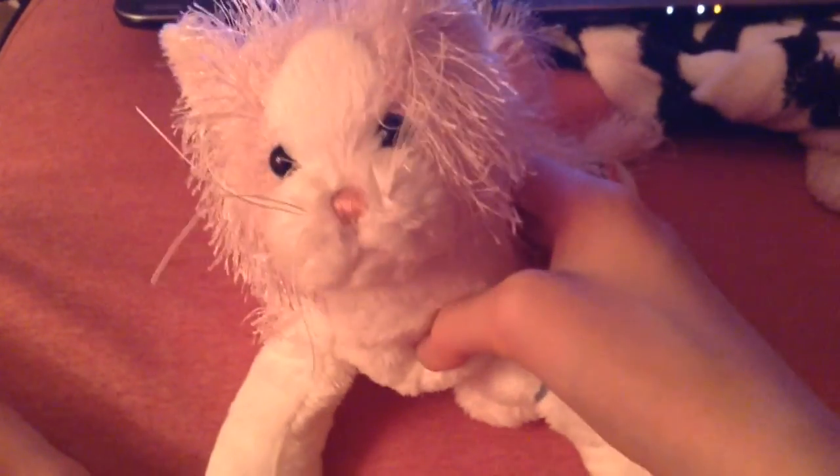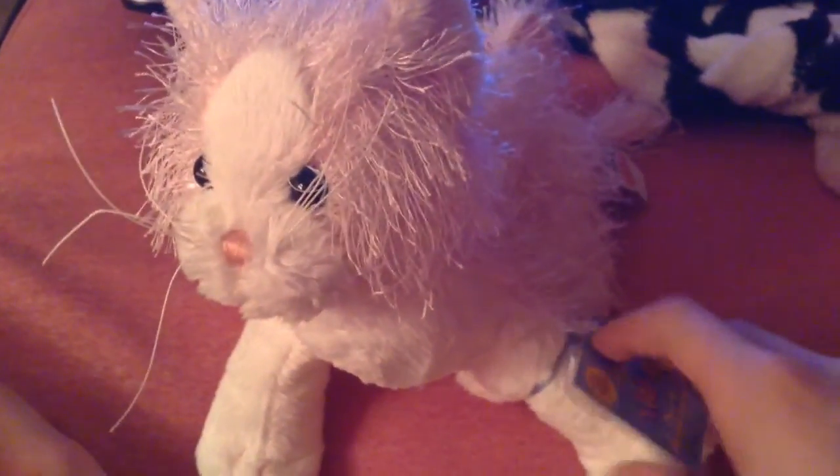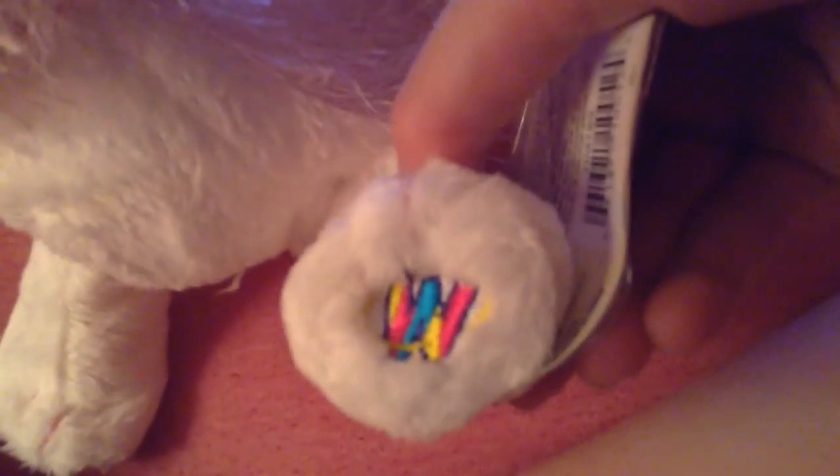This is just what she looks like. It's going to be a girl and her name is going to be Strawberry. The W is on the bottom of her paw. And this is her tag — pink and white cat — and then her butt tag — pink and white cat — and I already wrote her name on it.